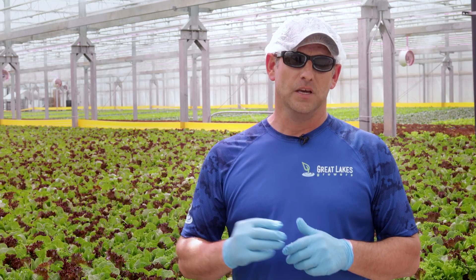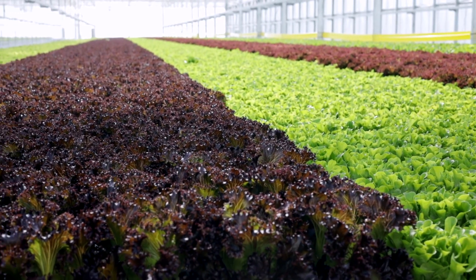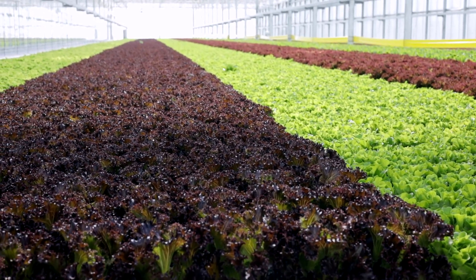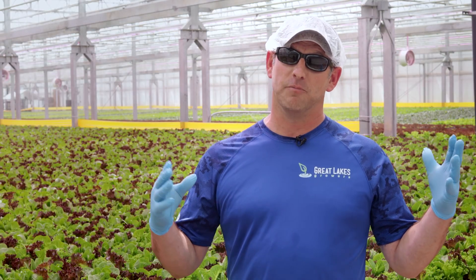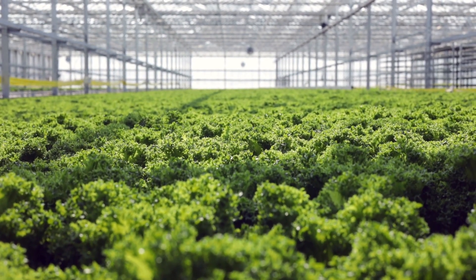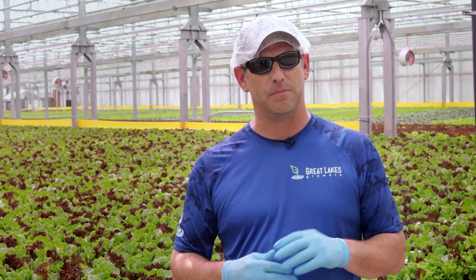So everything starts with a seed. We have great relationships from Europe with our seed breeders. Most of our good varieties of lettuce for greenhouses actually come from Europe because Europe has a lot less space to grow food for the people, so therefore they grow in greenhouses because they're more productive per square foot. We get the seeds from Europe — they come in and they look like little pebbles, almost like a BB.